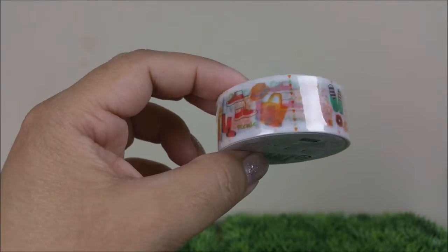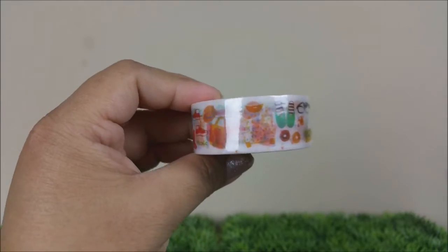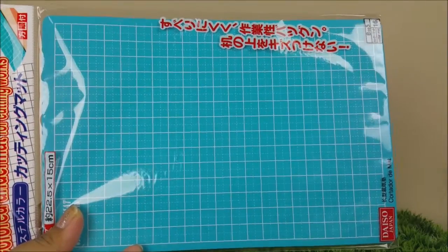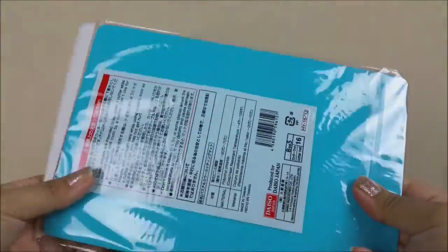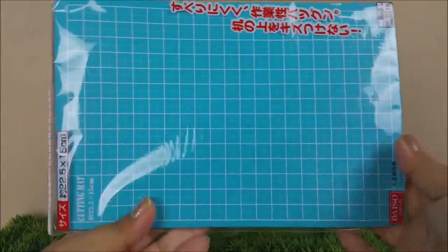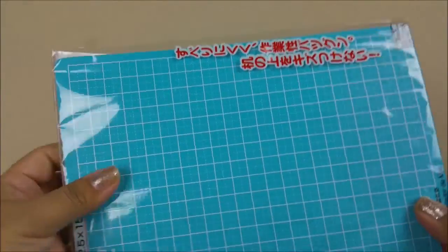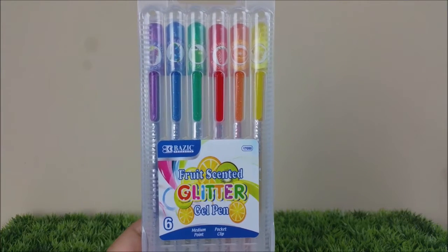Last but not least, the summer washi, and this is a little thicker so I really like this one — look at that, glasses on it, really pretty. I also picked up this really nice cutting mat. It's really good quality, it's thick, and while it's not that big, it's perfect when I'm cutting things, especially when I'm doing paper crafts.